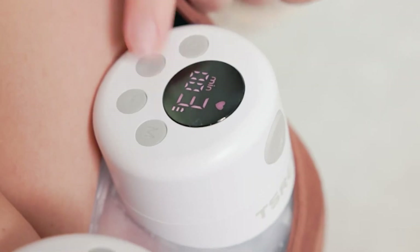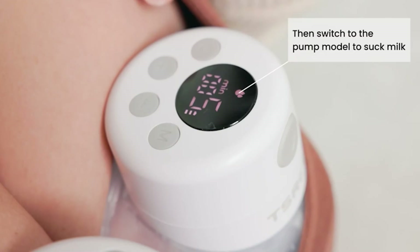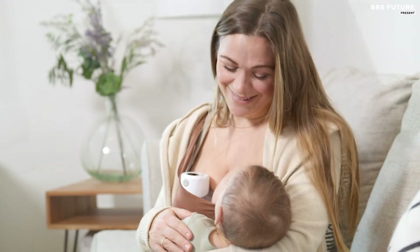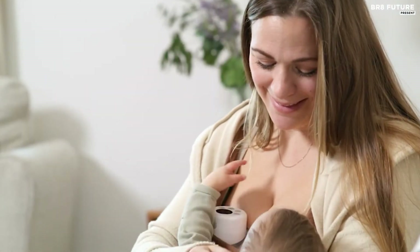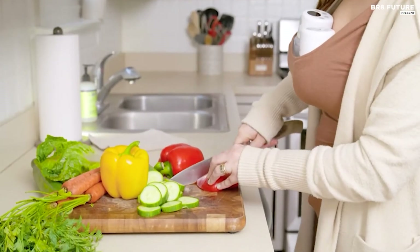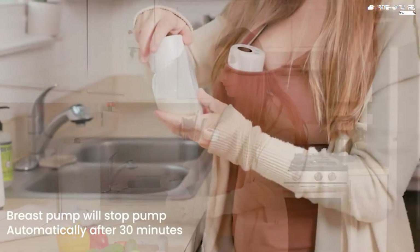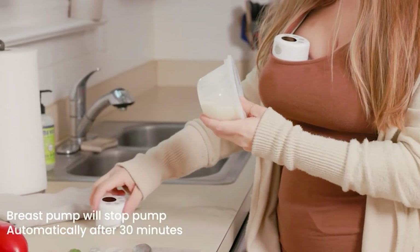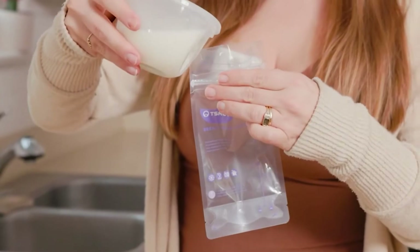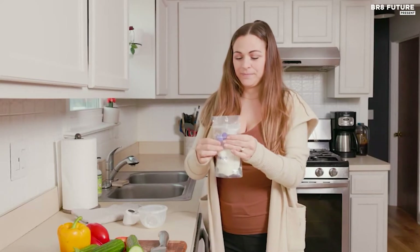This electric breast pump is not only portable, but it's also USB rechargeable. A single full charge provides up to three to five pumping sessions, holding an impressive six ounces of milk. Whether you're at work or traveling, this pump is your perfect companion. The Thatstree Double Wearable Breast Pump features smart adjustable suction with two modes — the pumping mode mimics your baby's natural sucking frequency, while the massage mode stimulates your breasts for faster, pain-free expression.